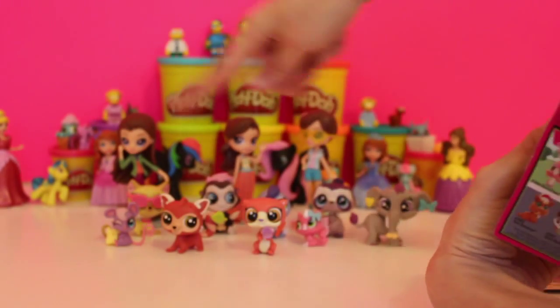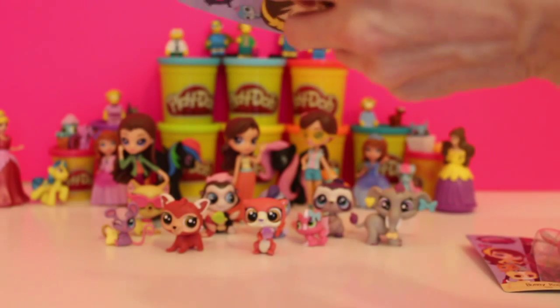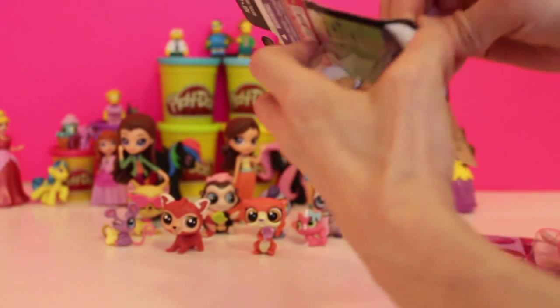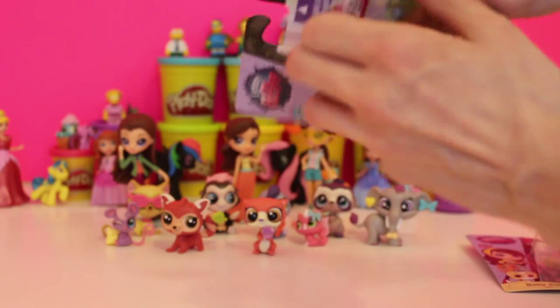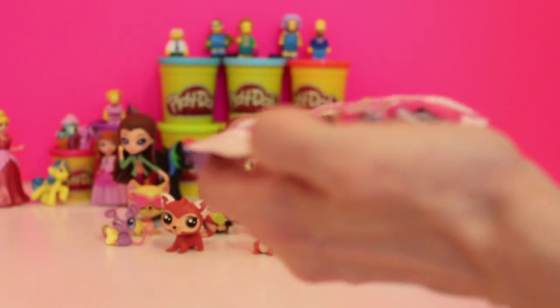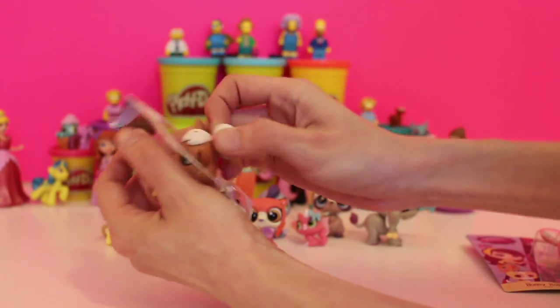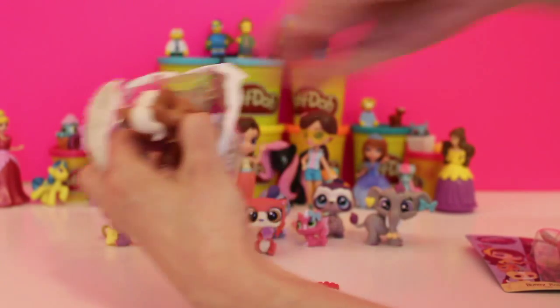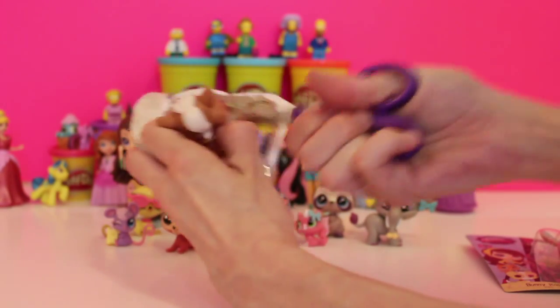As you remember, we have all of these friends that were left for Blythe. We are going to add these last two animals so that Blythe has enough animals to look after, because as you know they're not happy unless they're taking care of animals. So let's get our puppy dog out here.